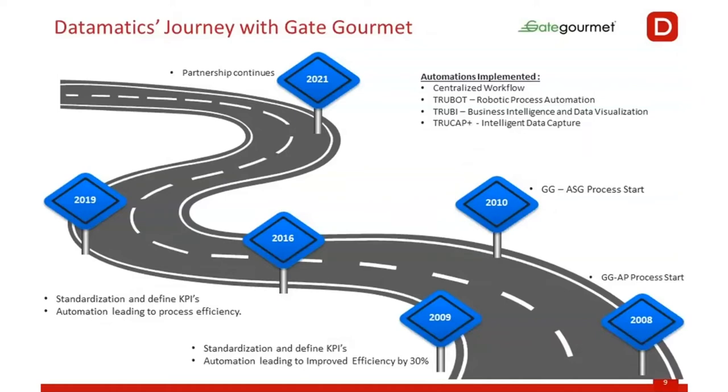The journey itself started way back in 2008. Those were the KPIs which we jointly agreed upon, and these KPIs have helped us a lot — we will talk about that in a short while.